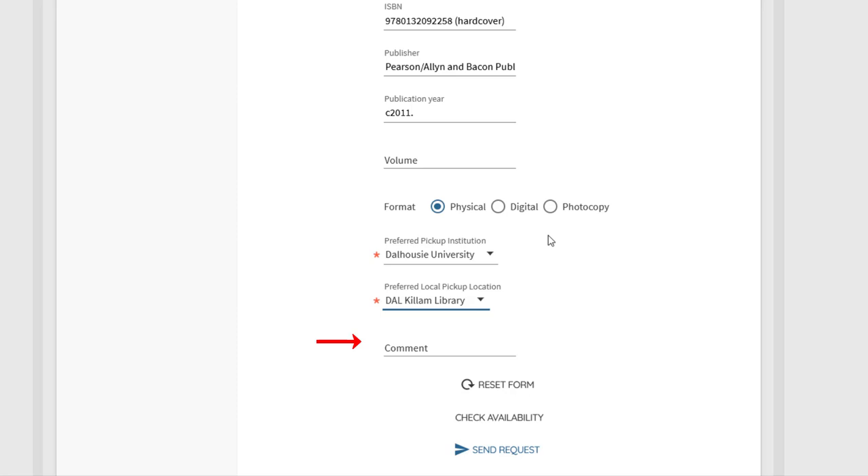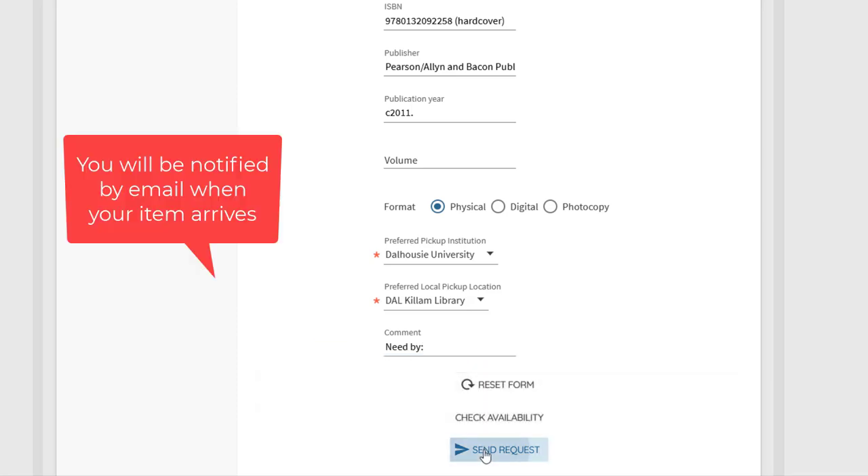If you would like to include any additional information, such as a need by date, you can do so in the comments line. When you are finished, simply click Send Request. You will be notified by email when your item arrives.